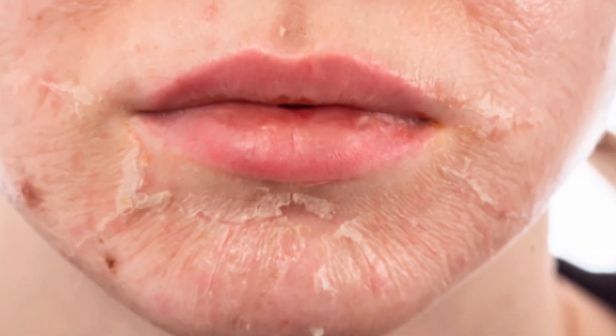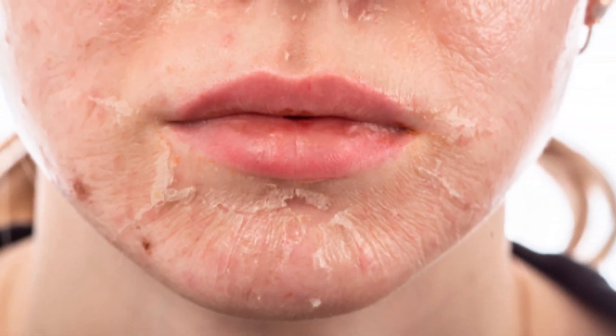Some of the most common signs and symptoms of dry, dehydrated skin include flakiness, scaliness, redness, roughness, itchiness, feeling of raw irritated skin, cracks in your skin, and stinging or burning.